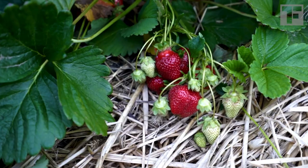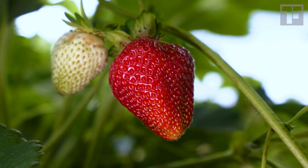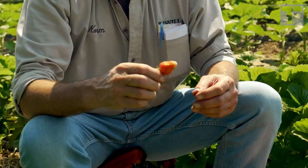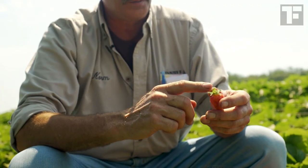But here's the bigger — and I would argue the most critical — difference: quality. In California, this is how they pick them. White at the tip, the color breaking all the way around. This will ship, but once you remove it from the plant, the sugar just stops.